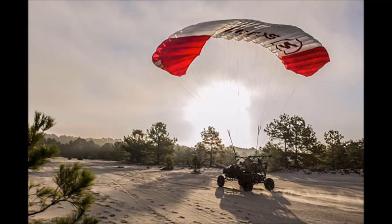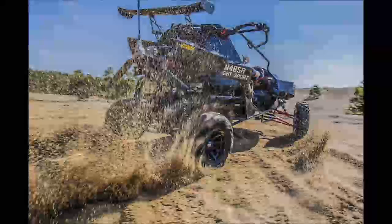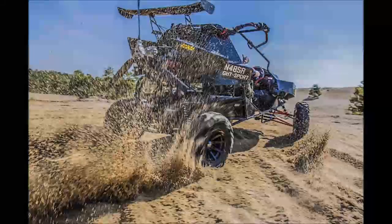As for the price, the Skyrunner costs $139,000. Considering you could truly go anywhere, that doesn't seem like an astronomical amount for a flying car.